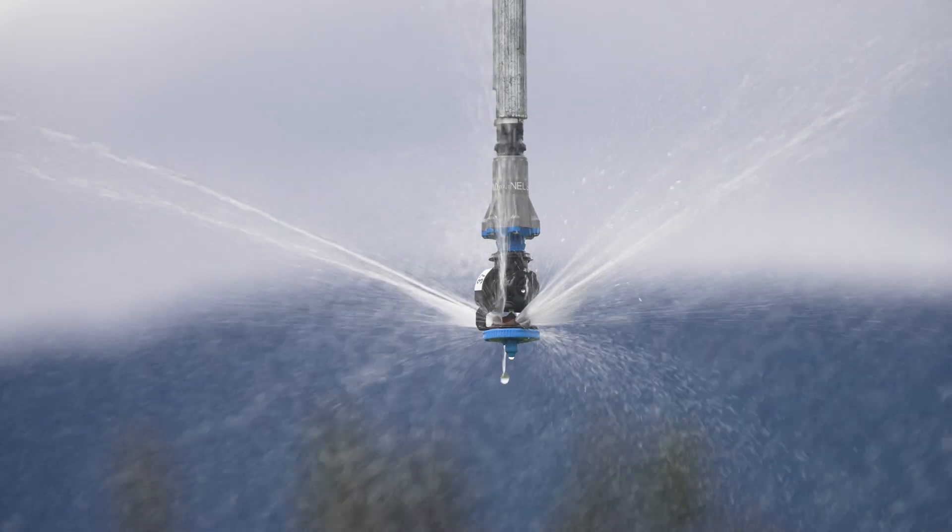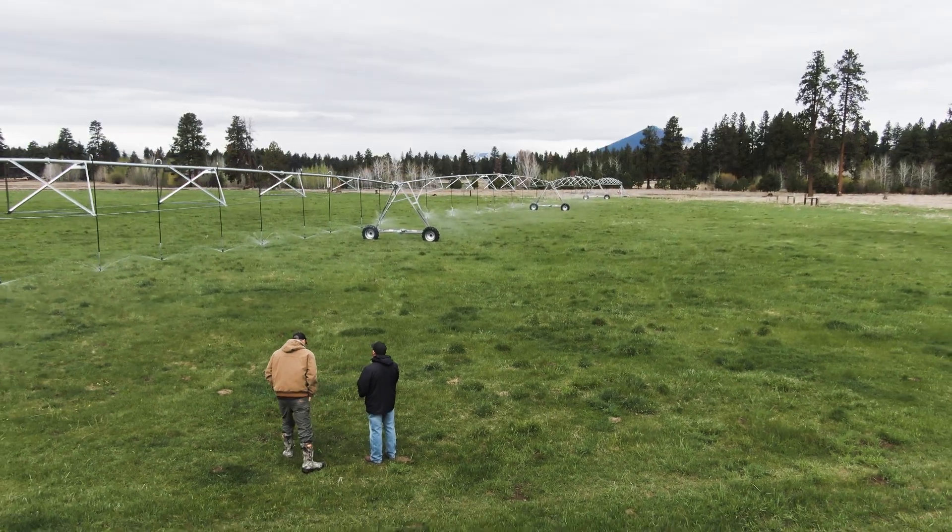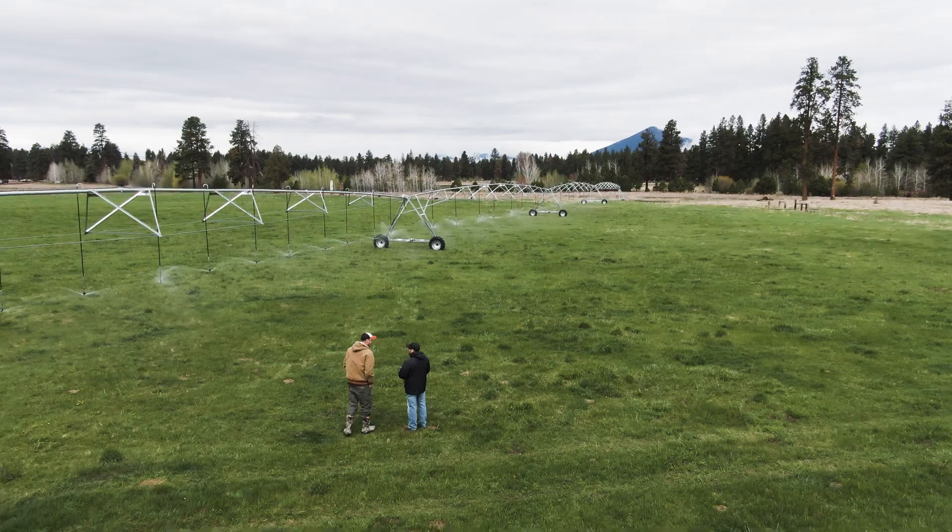The water users would pump water out of ponds to get to their fields, and these ponds were fed by a series of open ditches and canals. It was not very efficient.